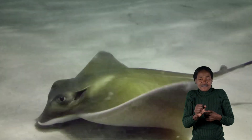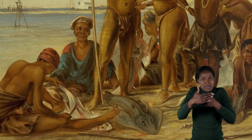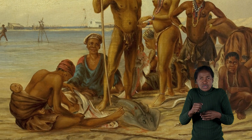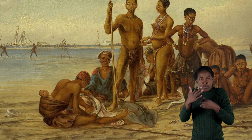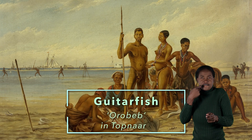Guitarfish, which some Namibians call sand sharks, are very common in shallow coastal areas. The Gwanin, or Topna, people are Namibia's coastal tribe, and they used to hunt guitarfish with spears. The Topna name for guitarfish is Orobip.